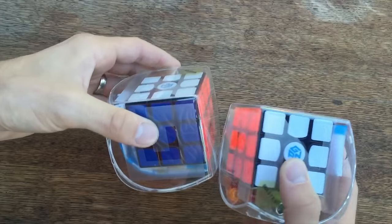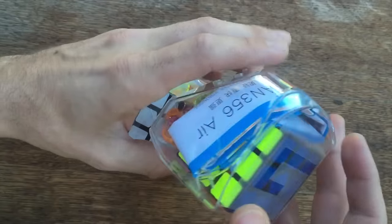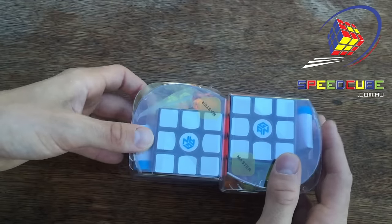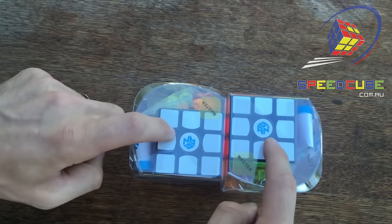Hey, Shawny from speedcubeavu.com. I'm going to do a giveaway on two of the GAN Air Master's Edition. I actually don't think there's any other edition right now. These are being donated by speedcube.com.au. I'm going to put a link in the description to this store as well as a link directly to this cube.